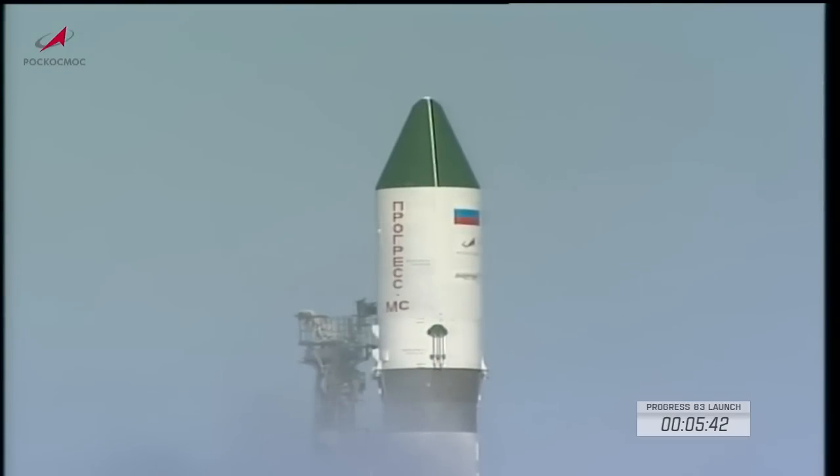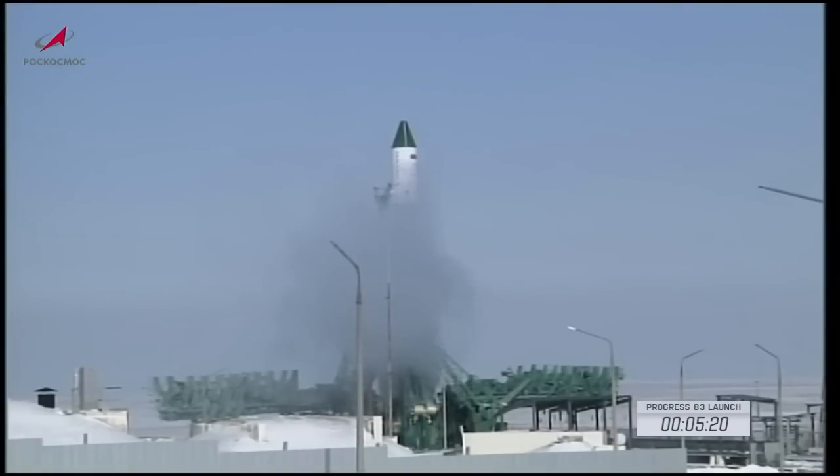Once Progress arrives in the vicinity of the station early Saturday morning, Sergey Prokopiev and Dimitri Patelin will be inside the SVEZA service module at a control panel, ready to operate a joystick in the unlikely event that a problem would occur with the automated rendezvous system. Five minutes until launch — the countdown still proceeding on track.